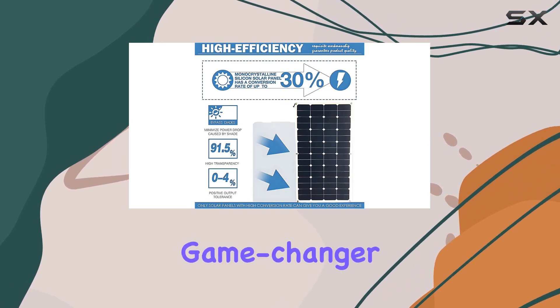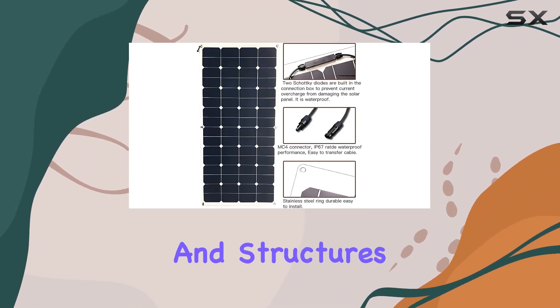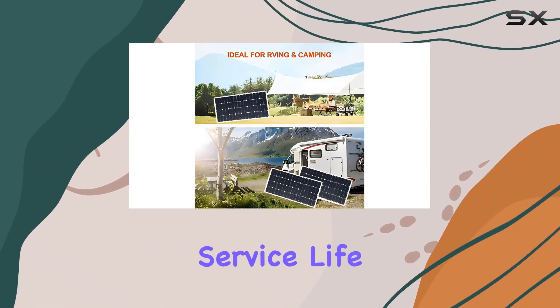The flexibility factor is a game-changer, allowing for bending up to 30 degrees, making it perfect for curved surfaces on various vehicles and structures. The advanced encapsulation material with multi-layered sheet laminations enhances cell performance, ensuring a long service life.